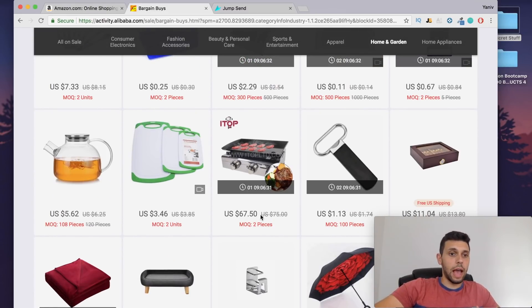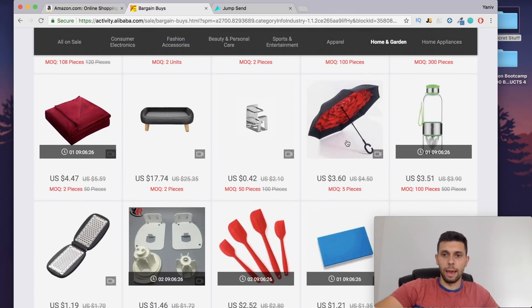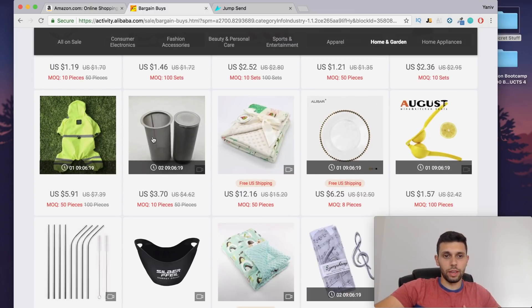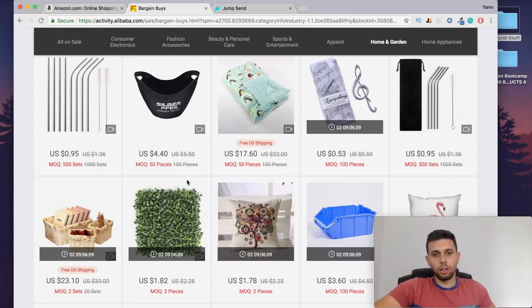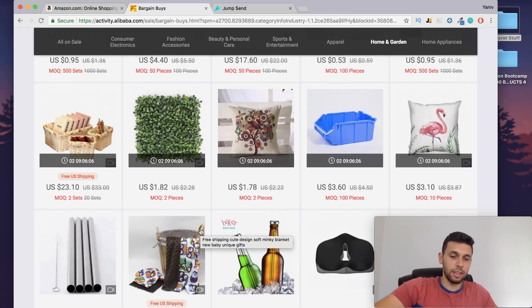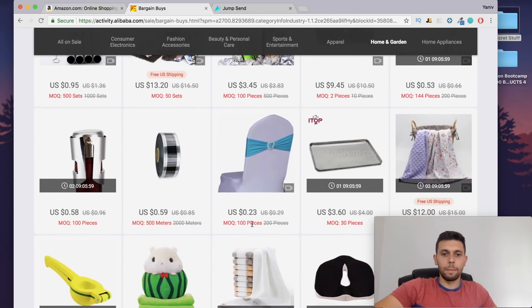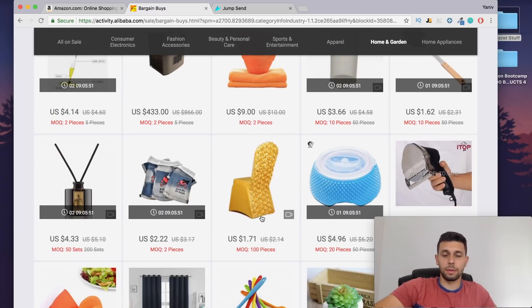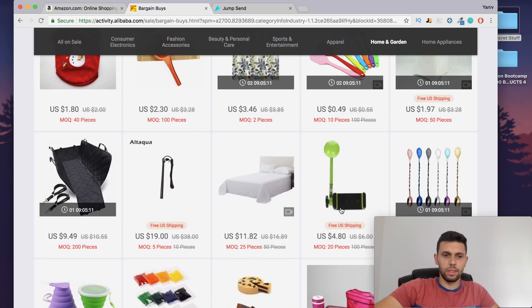A lot of you guys have been asking how I determine which products are good or not. In this case these are all best sellers, so they probably are pretty good on Amazon. I'm looking for something interesting that I would personally like to go into — because something like an iced coffee filter, for example, you really can't sell it for a lot of money. I'm looking for something that has margins, and usually things that look higher quality will sell for more money.